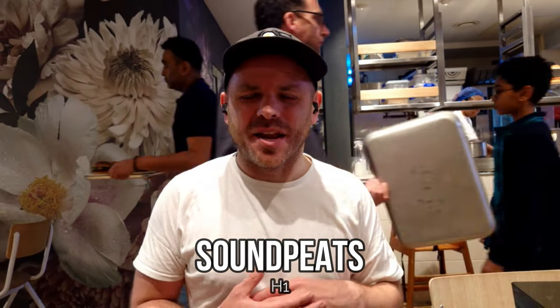The QCY C18 were the first budget earbuds to have multipoint connectivity at under around the $30 to $40 mark. Back then it was quite a feat because multipoint was quite rare, and they also had some other interesting features such as aptX Voice. As I've done more firmware updates on this model, the call quality has improved more and more. So I'm expecting good things from the QCY C18 in terms of how it performs on calls in a really busy coffee shop.